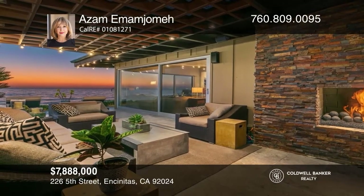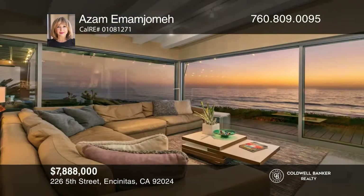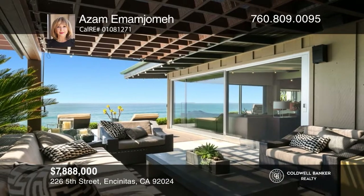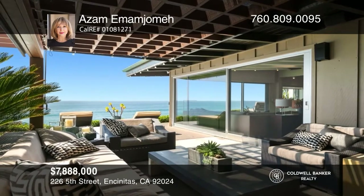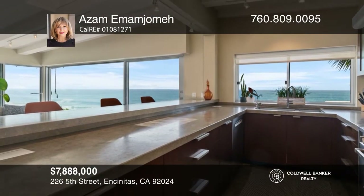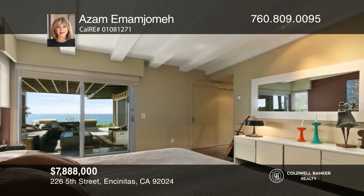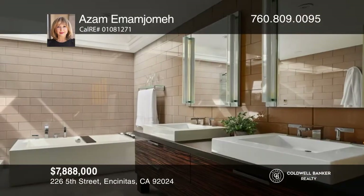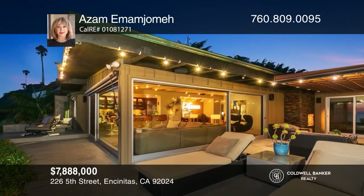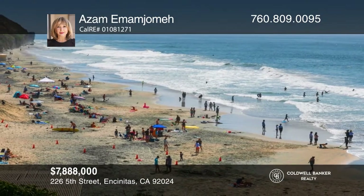Enjoy oceanfront living in this mid-century-style custom home. Sit around the fireplace on the indoor and outdoor living spaces under breathtaking sunsets complemented by whitewater views of the ocean. Limestone granite countertops will please any chef in the gourmet galley kitchen with clear ocean views through the picture window. The lovely primary suite is a true delight where you can fall in love waking up to the sunrise or fall asleep to the ocean breezes. Relax in the four-person hot tub that takes full advantage of the best oceanfront living. Make this one-of-a-kind home yours today by calling Azam M. Joma.